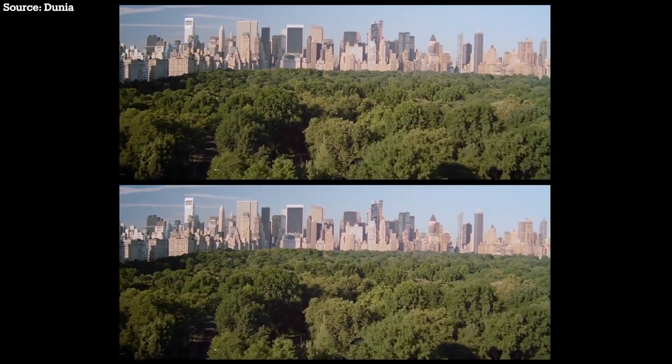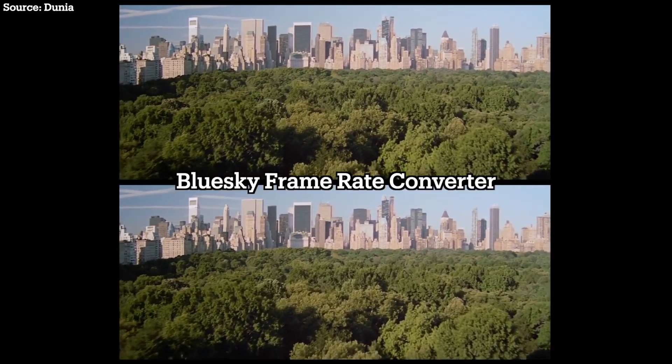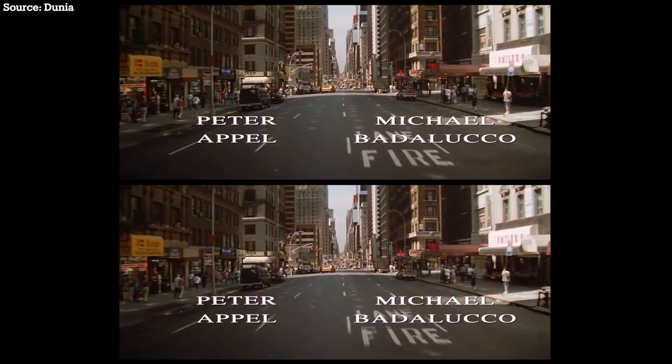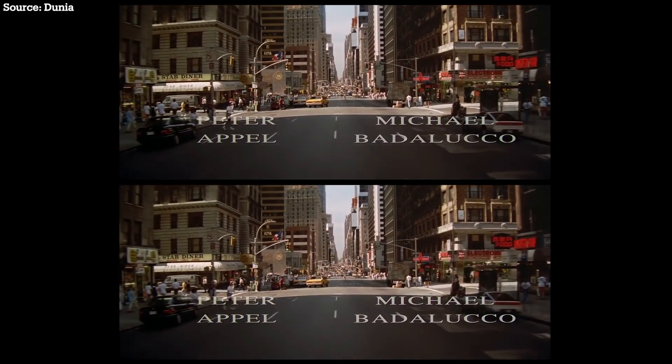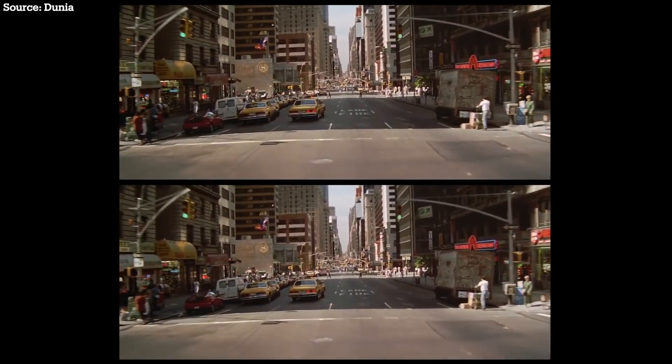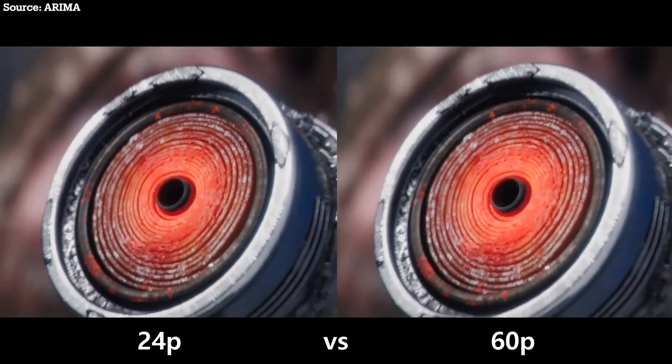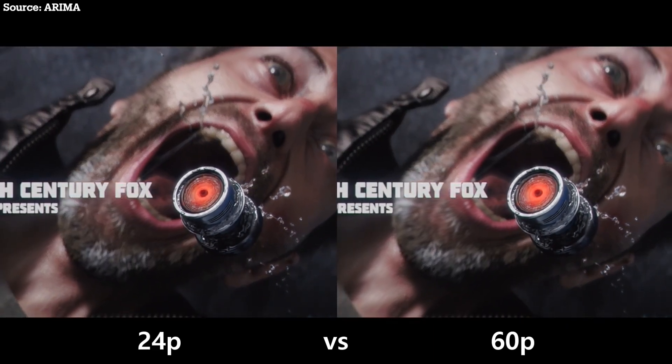A user-created software called BlueSky Frame Rate Converter enabled you to use Fluid Motion in any video player you wished. And with that, Fluid Motion picked up momentum. Still quite niche, but it actually gave people reasons to actively go out and buy AMD graphics cards. Looking at some examples here, you can understand why.